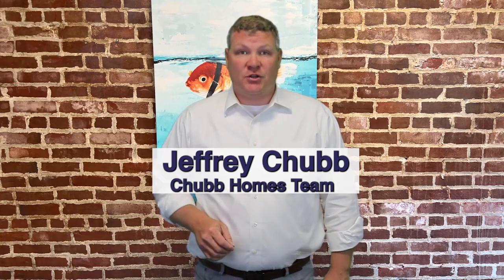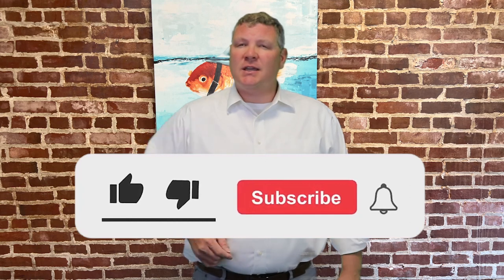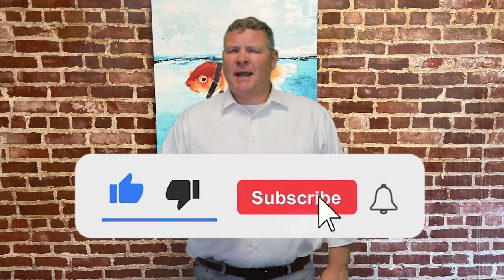Real quick, my name is Jeff Chubb and I'm a recovering investment banker turned real estate agent and I've sold more than a thousand houses. If you're new to the area, I appreciate you considering hitting that subscribe button, and if you're thinking about buying or selling a home, well then I'd love to chat with you.